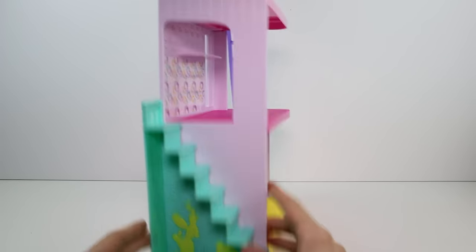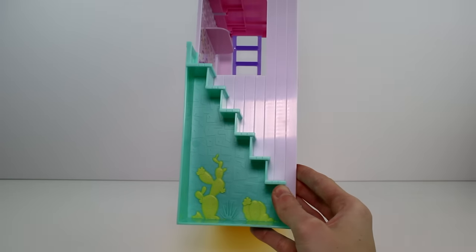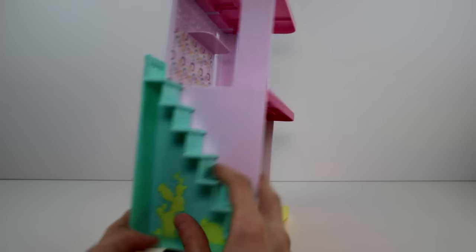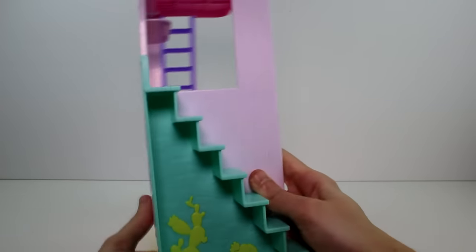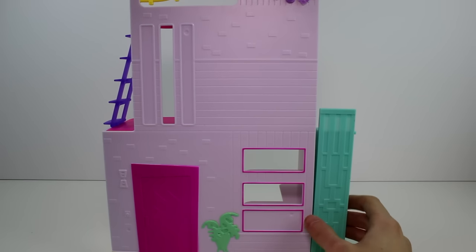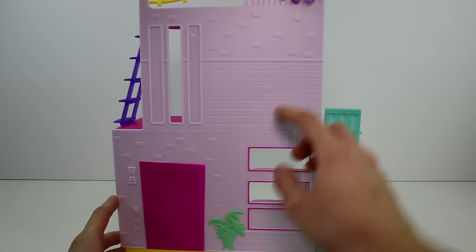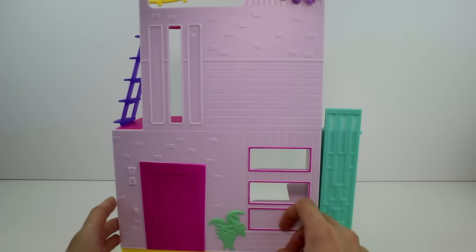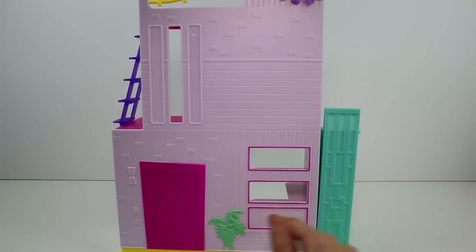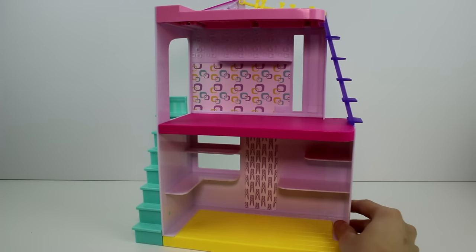Now we can flip this around - you can see the stairs, they have little cacti print here, and then this is like stone - well, it's plastic, but it looks like stone. And even the stairs look like wood. It's really cool. Here we have the back where it said it was two sided. We have the little door and the doorbell and the plant, and just all the texture like the brick and the wood on the outside. These two windows are open. It's really, overall super cool.